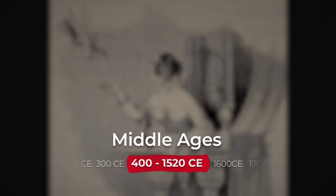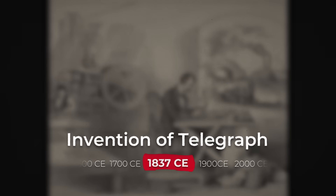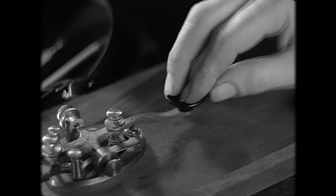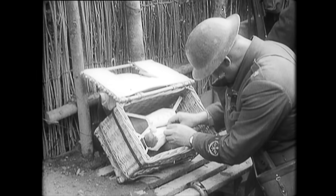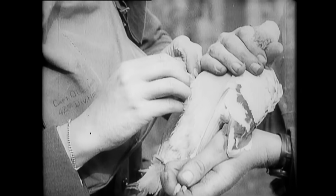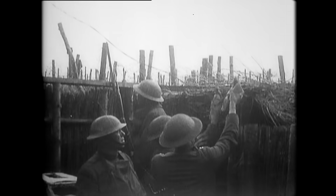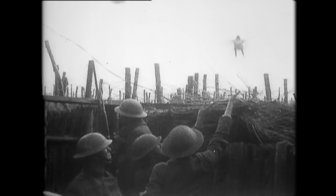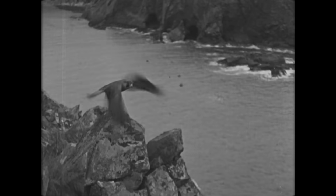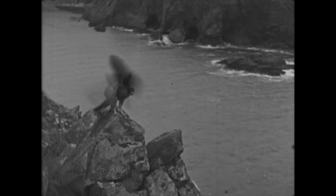Pigeons served as a mail service throughout the Middle Ages, and were the fastest courier service available until the invention of the telegraph. Even after new communication technology was invented, pigeons still had a place of honor within the military. During World War I, both sides used pigeons to deliver messages, because telegraph wires were vulnerable to attack. In World War II, the British used nearly a quarter of a million birds across multiple branches of the defense services. Birds of prey along the coast were even culled so that the pigeons could return home without being attacked by predators.